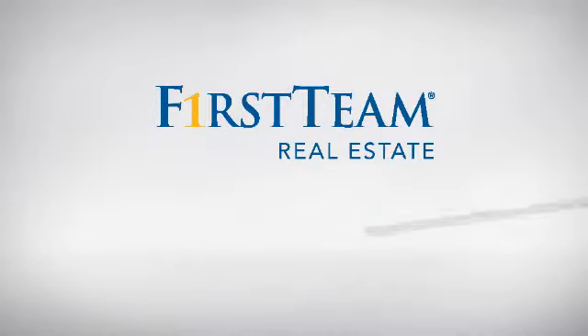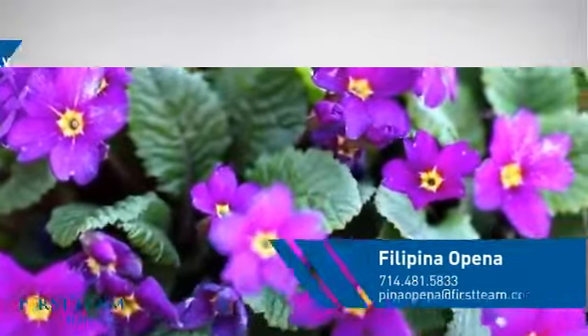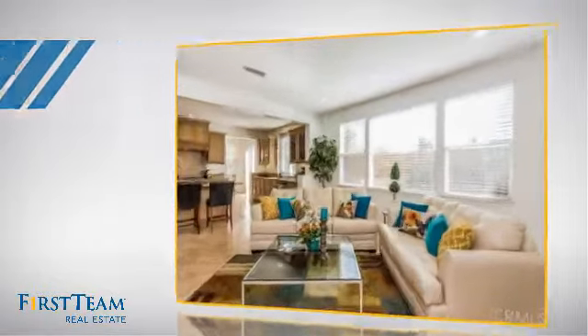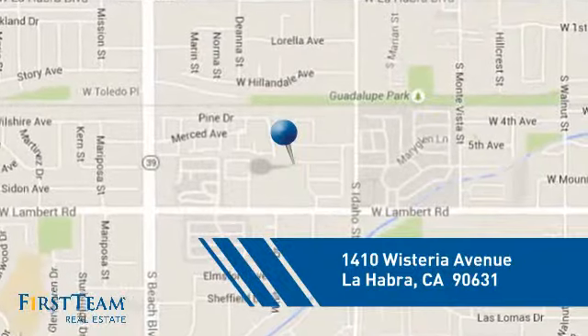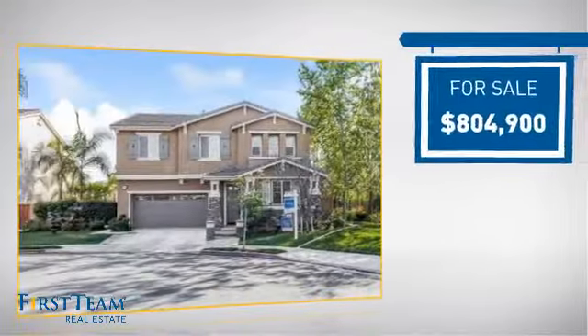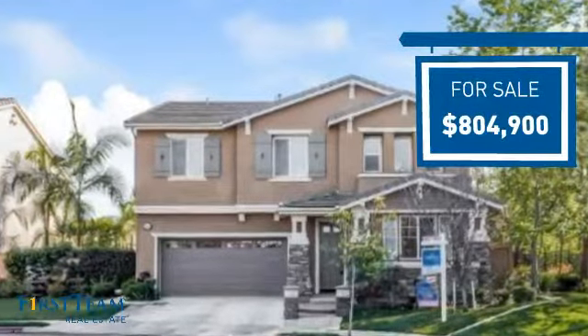At First Team Real Estate, you'll find just the right home for you. This video is brought to you by your real estate agent. This detached home is a great choice for families who want the privacy of their very own lot, and it's located in this area. Currently listed at just over $800,000, it offers an excellent value for the area.